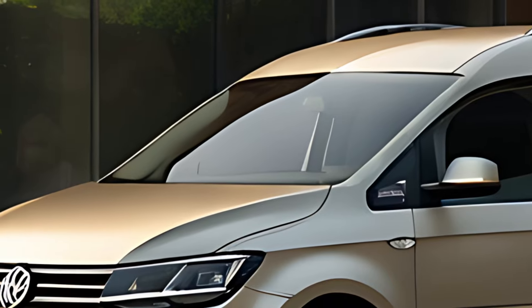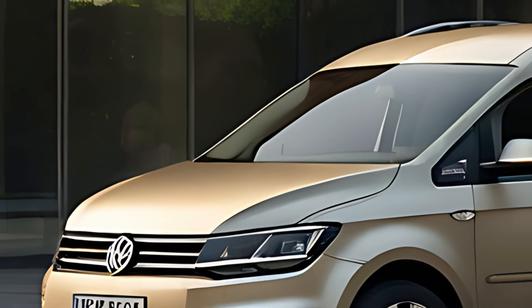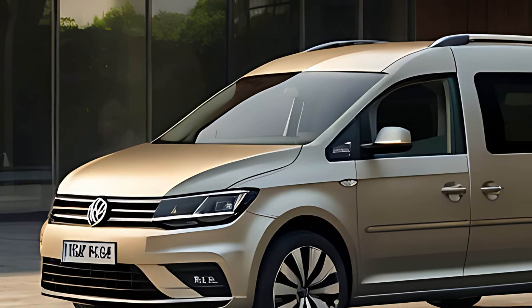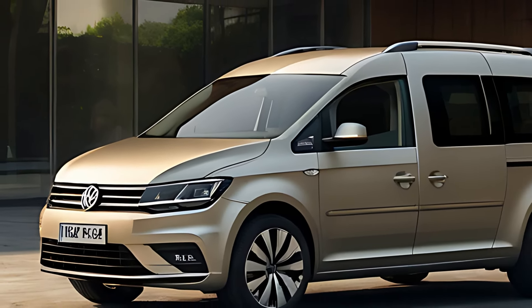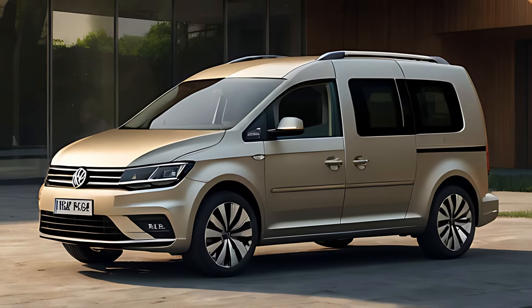The 2025 Volkswagen Caddy sports a sleek and modern exterior that aligns with Volkswagen's latest design language. The front end features a bold grille and sharp LED headlights, giving the van a stylish yet professional appearance. Its compact dimensions make it well-suited for city driving, while the clean lines and sculpted side panels provide a polished look.